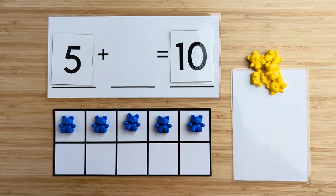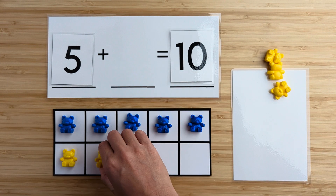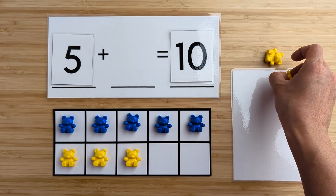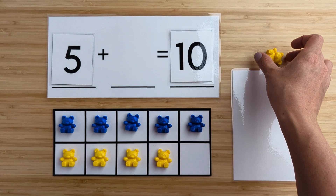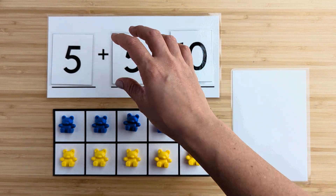Let's find out. One, two, three, four, five. There were five bears hiding.